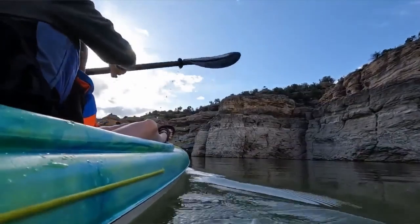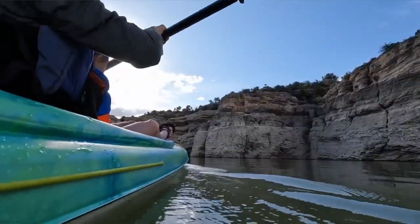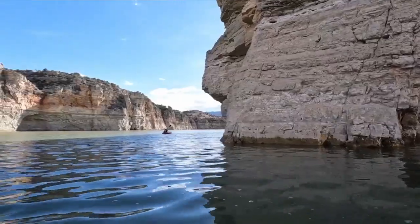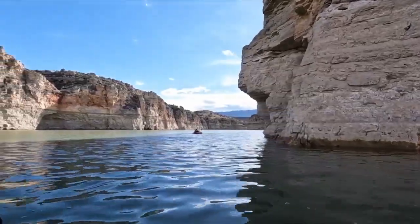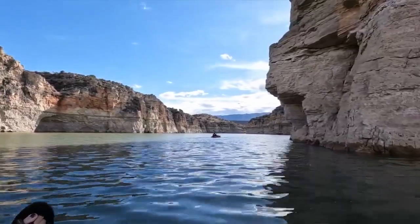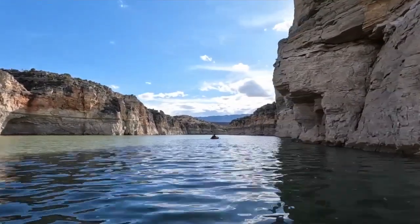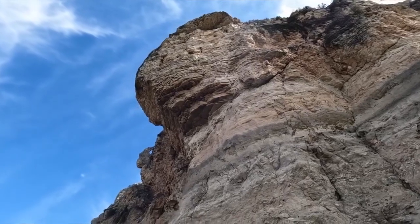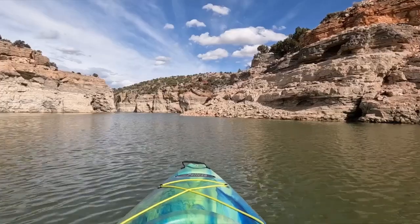When the water is glassy, it almost hurts to put your paddle in the lake. In Montana, there's always someplace new to explore around the next bend. People that come here say it's unlike anything they expected, and nobody expects this gem in the middle of nowhere.